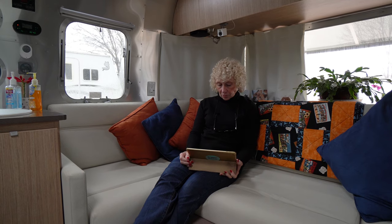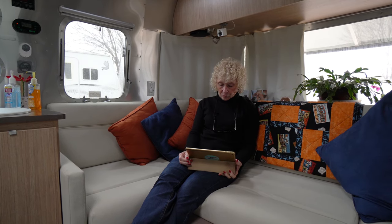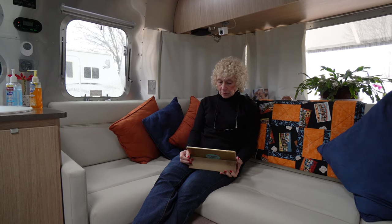We tend to gravitate more towards the dinette area for watching TV because of how the layout works out for us. But the lounge area is actually a nice spot to come sit, relax, read a book, and put your feet up. We have a little footstool that also gives us a little extra storage, and that works nicely.